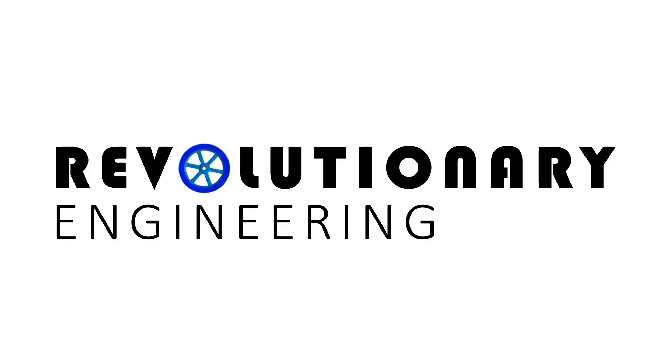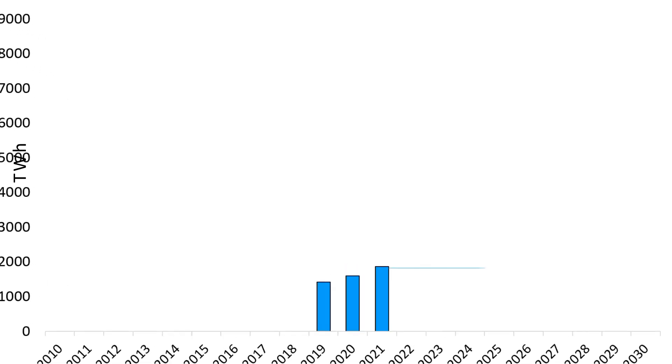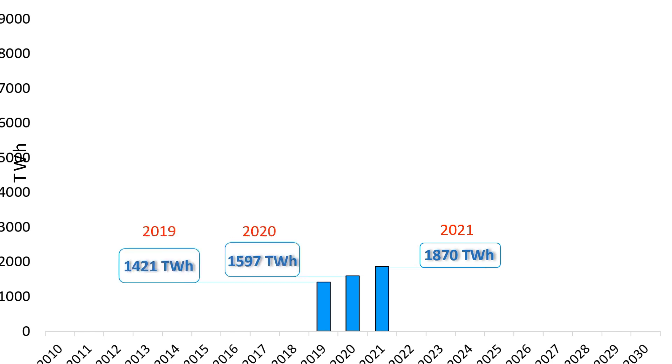I'm Abhishek and this is Revolutionary Engineering. Before diving further into the Eolink idea, it's important to know what is that one thing that can make energy scale to its highest potential and in the fastest possible way. The amount of electricity generated by wind alone increased by almost 273 TWh in 2021 to reach 1870 TWh — that was 55% higher growth than that achieved in 2020 and the highest among all renewable power generation technologies. Wind remains the leading non-hydro renewable technology, generating 1870 TWh in 2021, almost as much as all the others combined, according to the International Energy Agency.